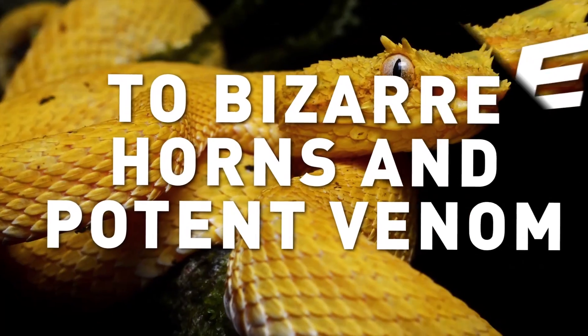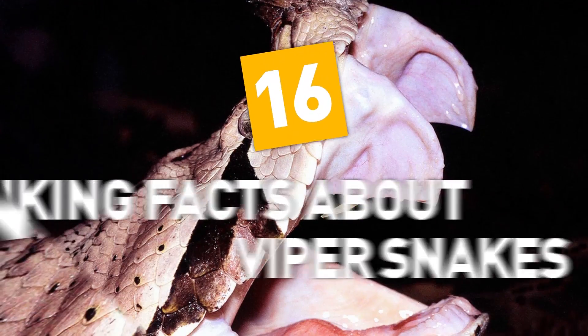From long hollow fangs to bizarre horns and potent venom, here are 16 striking facts about viper snakes.